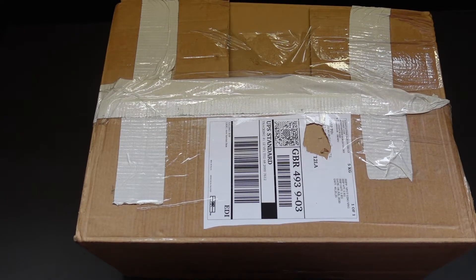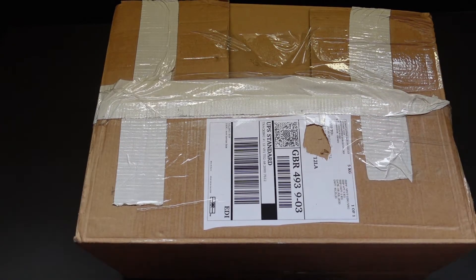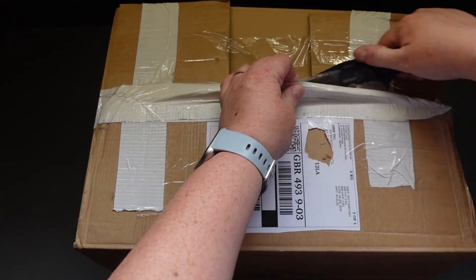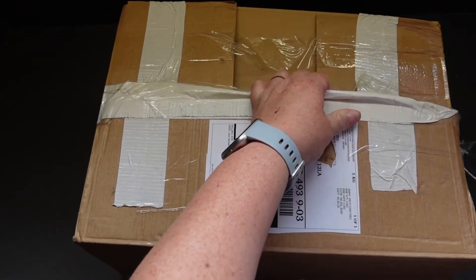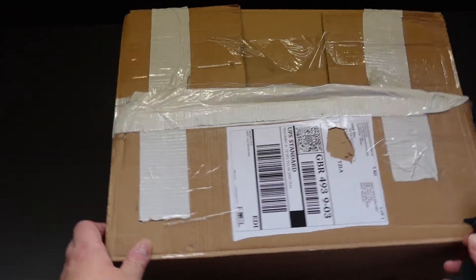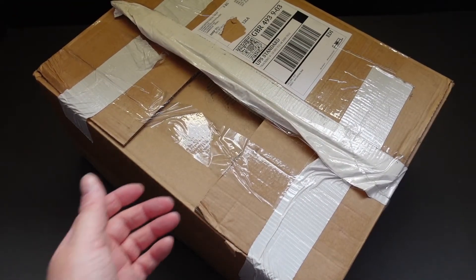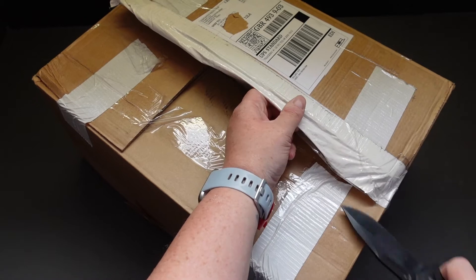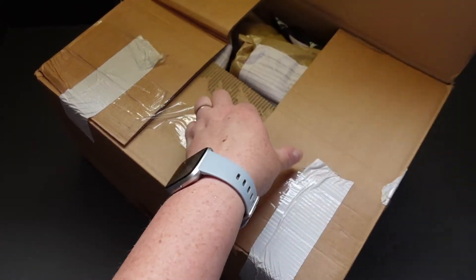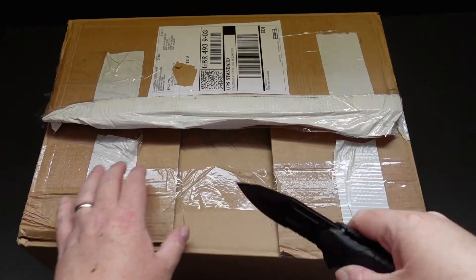Hi guys, welcome back — mail call Monday! I have ordered a package described as a case of nine Latvian MREs. It did say that they could be mixed, so let's hope I don't have too many of the same. Let's get it open and see what we've got.